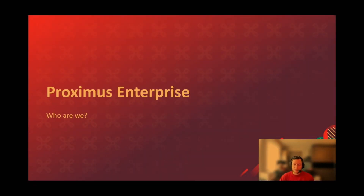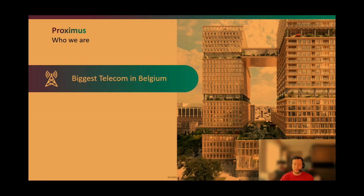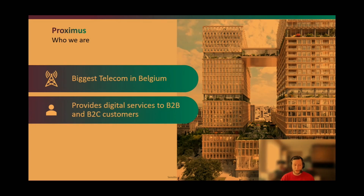First of all, who is Proximus? Proximus is well known in the Benelux market but not that well known outside there. Proximus is actually the biggest telecom player in Belgium. We offer normal telecom services such as connectivity for residential homes as well as businesses. For residential homes it's typically installing a box and ensuring they can get connected.